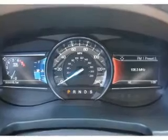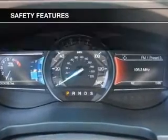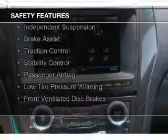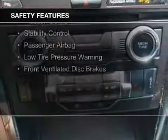Dual-temperature controls. Safety was made a priority with these features: curtain head airbags, side airbags, second and third row head airbags, independent suspension, brake assist, traction control, stability control, a passenger airbag, low tire pressure warning, and front ventilated disc brakes.